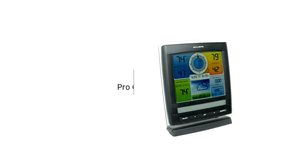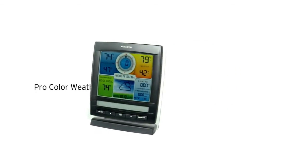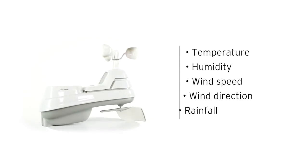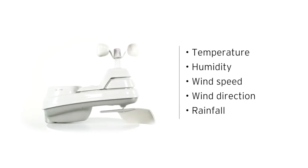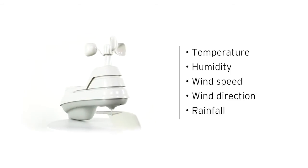Get the weather forecast and temperature information to plan your day with confidence with AccuRite's ProColor Weather Station. Its high-precision 5-in-1 weather sensor accurately measures five different conditions, including the temperature, humidity, wind speed, wind direction, and rainfall.